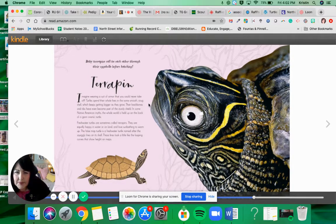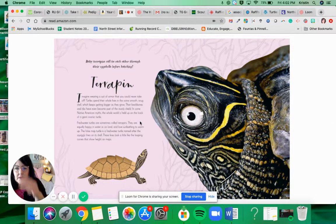The terrapin. Baby terrapins call to each other through their eggshells before hatching — that sounds very interesting, I didn't know that. Imagine wearing a suit of armor that you could never take off. Turtles spend their whole lives in that same smooth, snug shell, which keeps getting bigger as they grow. Did you guys know that? The shell grows as the turtle grows. It's very different than a hermit crab who gets rid of his shell when he outgrows it and puts on a new shell.